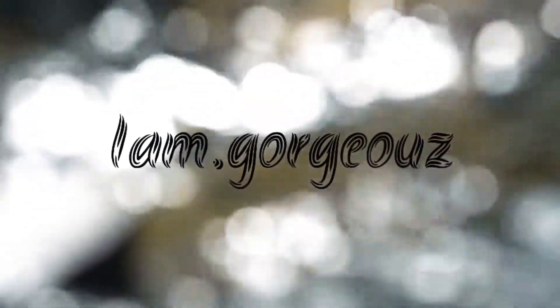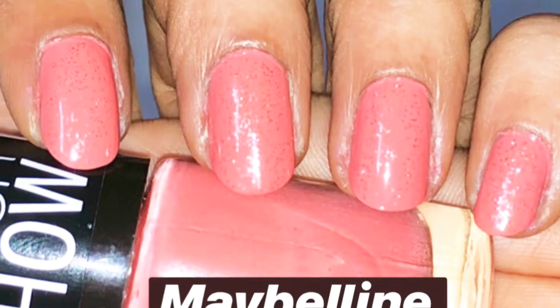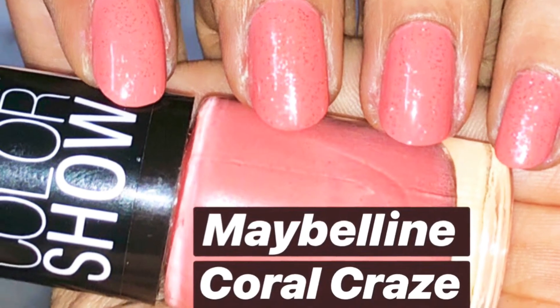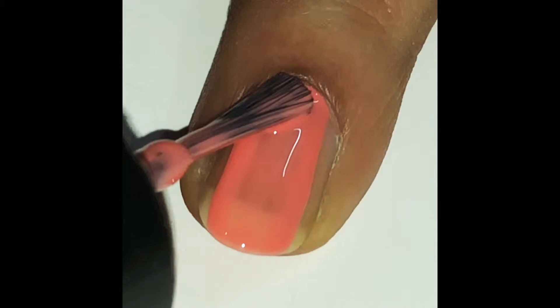Hello to all you gorgeous people out there. Welcome to my channel. I'm back again with a new swatch video and this week it's all about Maybelline's Coral Craze. Just look at it guys, I love the color. For summer you need something poppy, and yes, this is it.